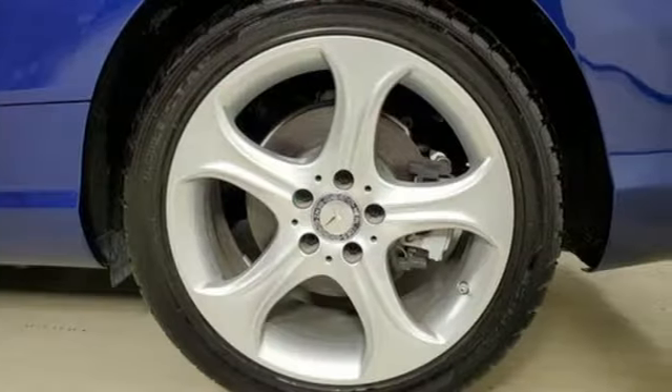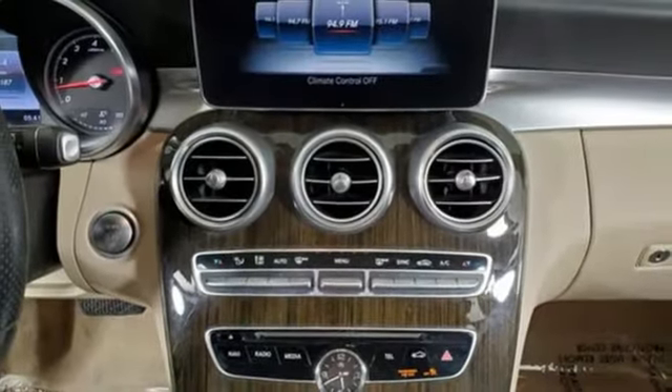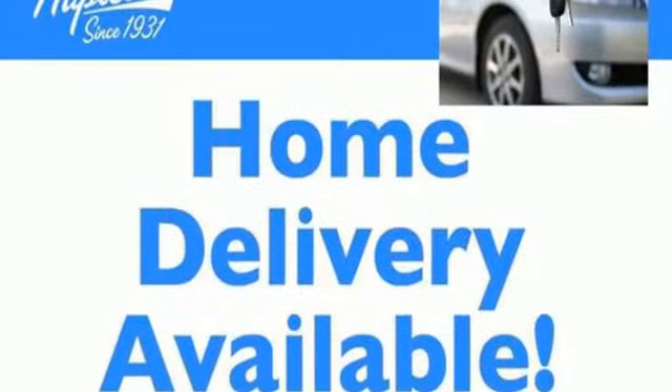Car and Driver remarks: consider the C-Class as all that Mercedes-Benz knows about full-size luxury distilled into a smaller package. Mercedes-Benz — high style, high performance.